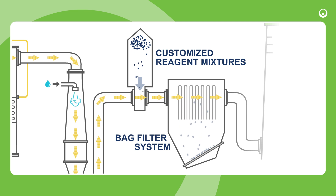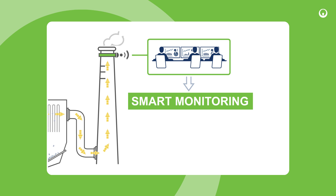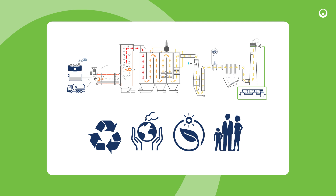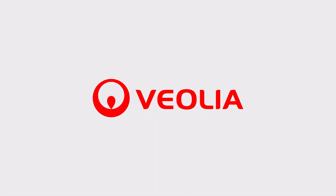A bag filter system then captures all remaining dust and ash particles. Advanced smart monitoring systems continuously analyse stack emissions through gas sensors, ensuring pollutant levels remain significantly below regulatory thresholds. This comprehensive approach enables maximising the recovery and preservation of resources, controlling atmospheric emissions, and thus protecting the environment and the quality of life of local residents.